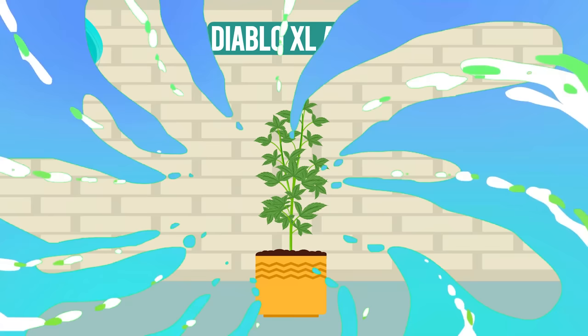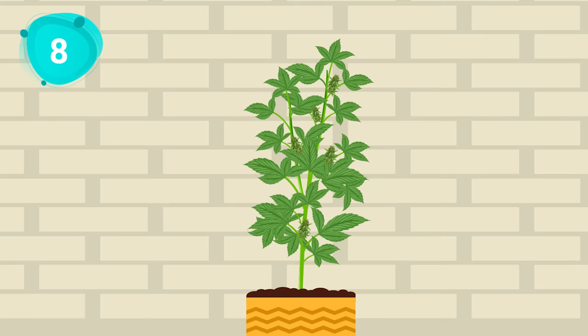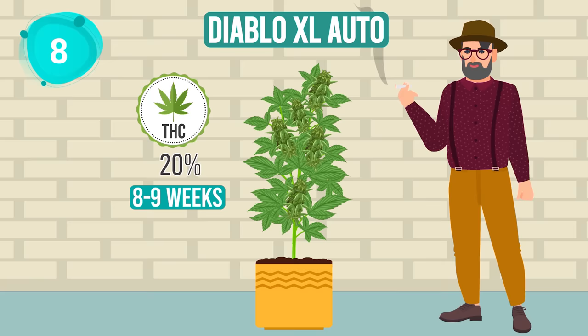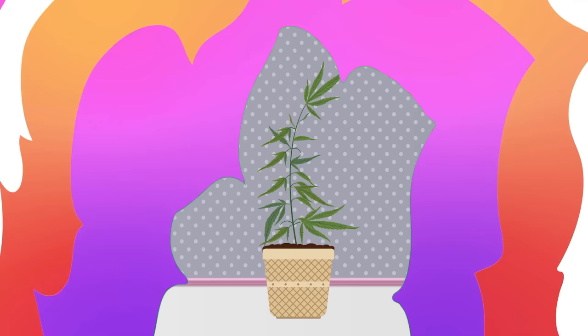At number 8, Diablo XL Auto from BSB Genetics storms the scene. Swift and robust, it springs up in 8 to 9 weeks, promising a heavenly high amidst its devilish name. It comes with a 20% THC level that is sure to keep the party going.